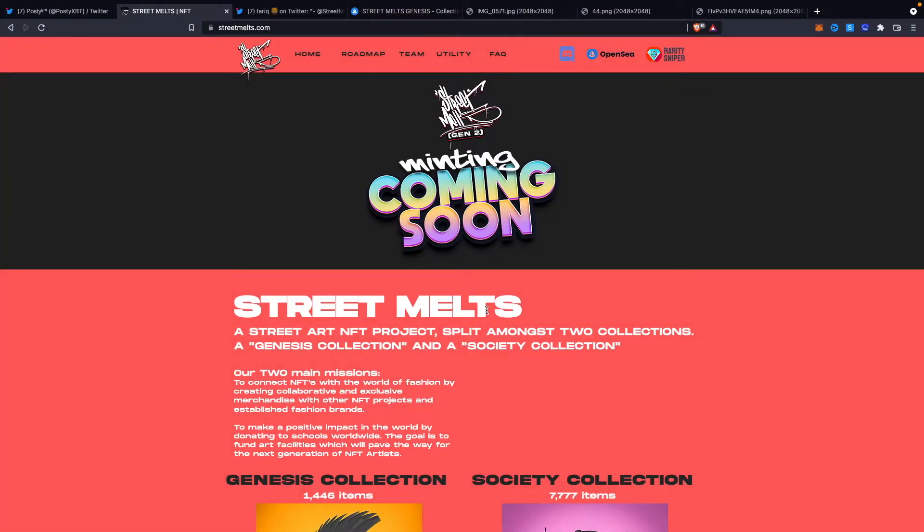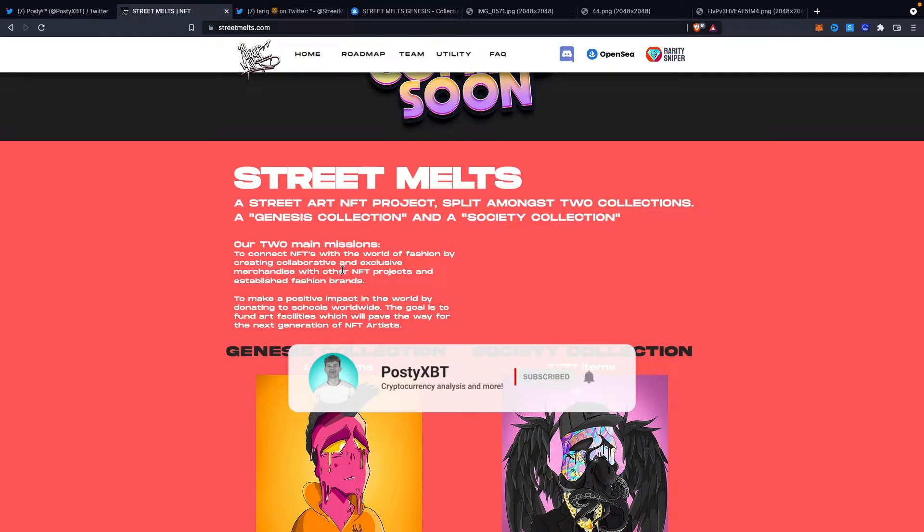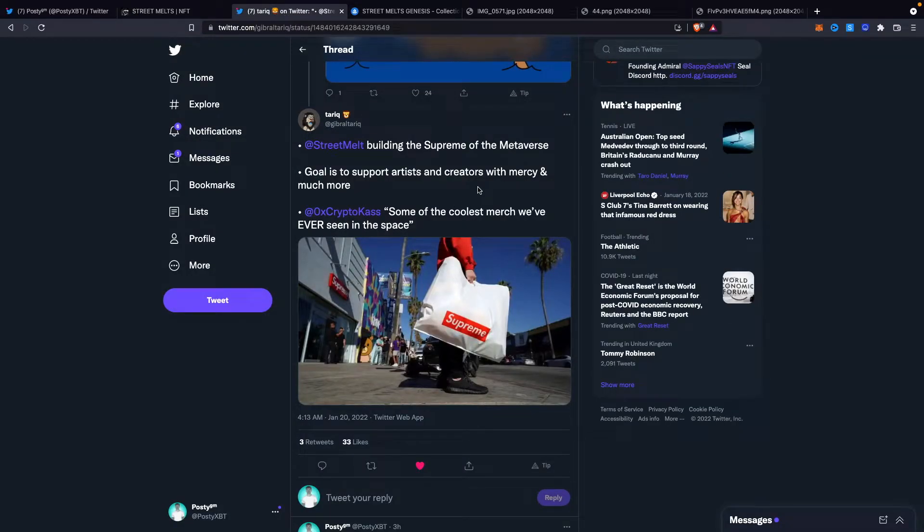We're going to start by taking a look at the official Street Melts website. Right at the top of the page we can see a little bit of information about the two main missions — the two main goals that Street Melts is trying to achieve. The first is that we want to connect NFTs with the world of fashion by creating collaborative and exclusive merchandise with other NFT projects and established fashion brands. Street Melts is building the supreme of the metaverse.